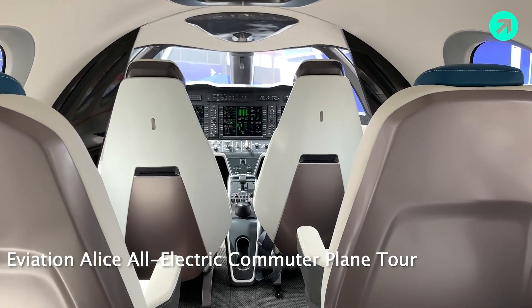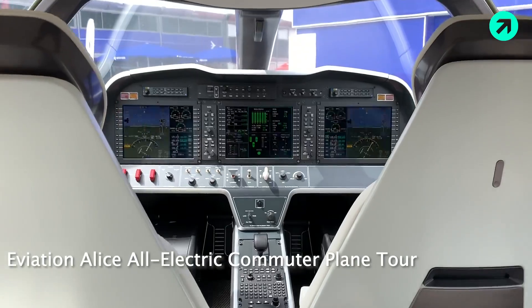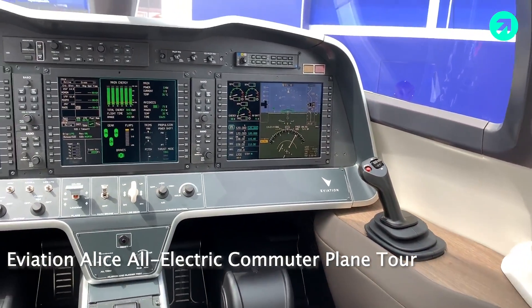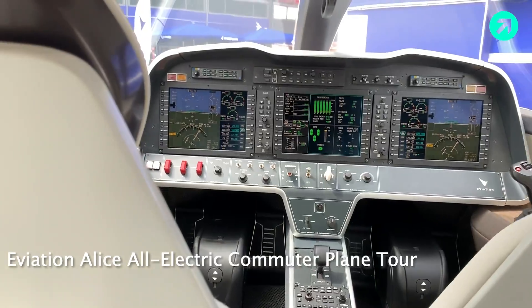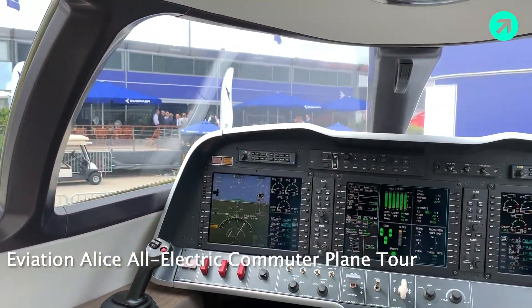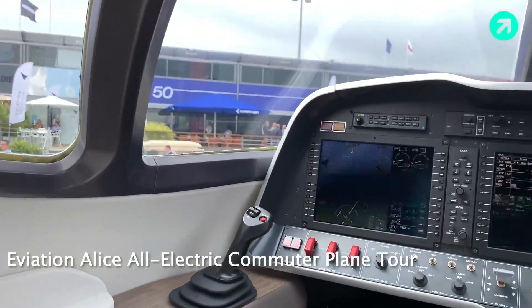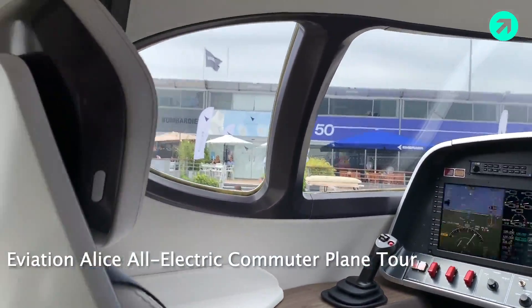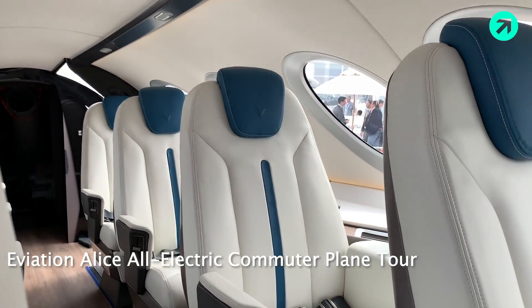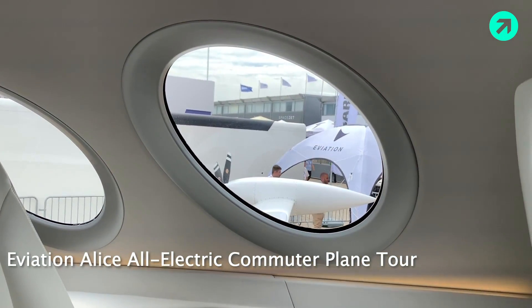We have a total of nine seats. I'm going to give you a tour of the cockpit first. We have Honeywell avionics up front, side stick controls, and a two-pilot configuration. Visibility is a key highlight of this aircraft — up front in the cockpit there are huge windows, and throughout the cabin as well. These are by far the largest windows I've ever seen on a commercial aircraft — they remind me of Gulfstream windows, maybe even a little bigger.